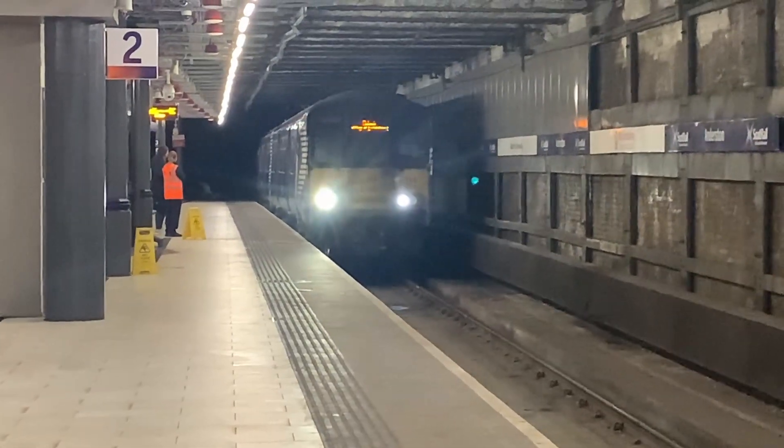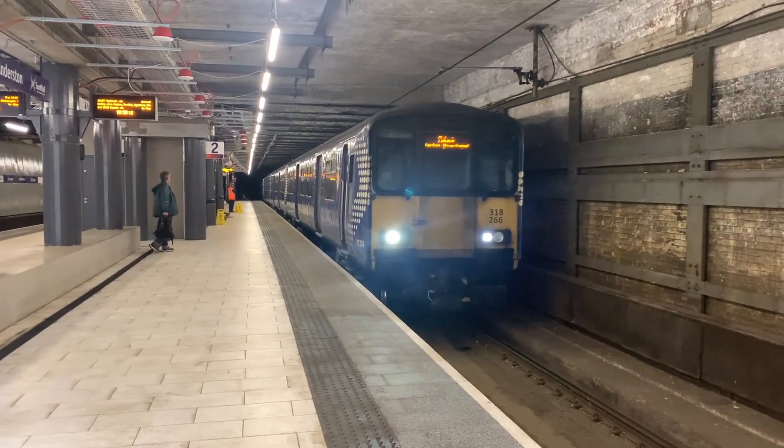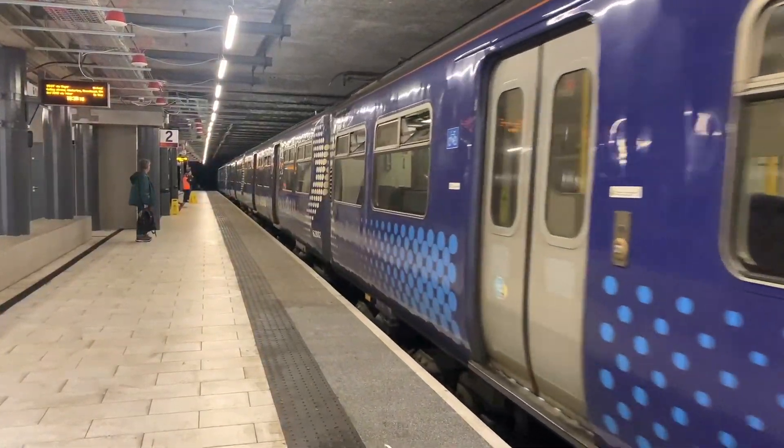And that concludes my review of the Class 318s. What do you think of these trains? Let me know in the comments below, and don't forget to like and subscribe while you're at it.